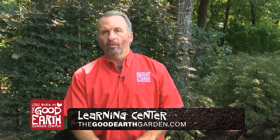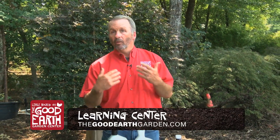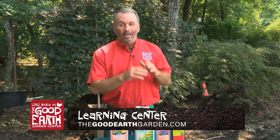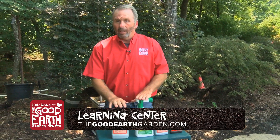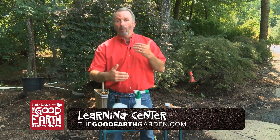Good morning, I'm Greg Curtis with the Good Earth Garden Center. This morning we'll be talking about why it's important to go ahead and spray those weeds that are up in the yard in the flower bed. Go ahead and take care of them now. If you wait and let them go until frost, what's going to happen is they're going to gain more power for next year.